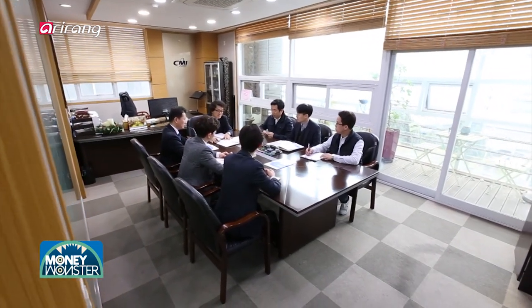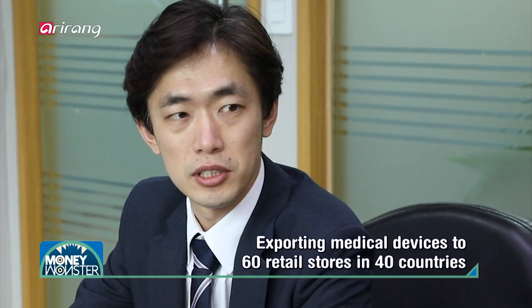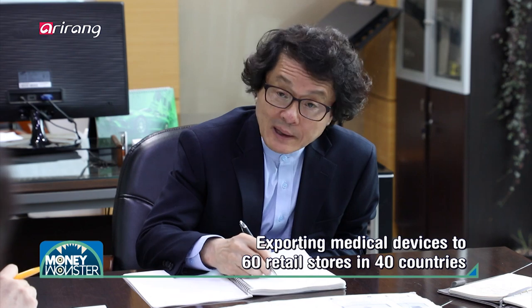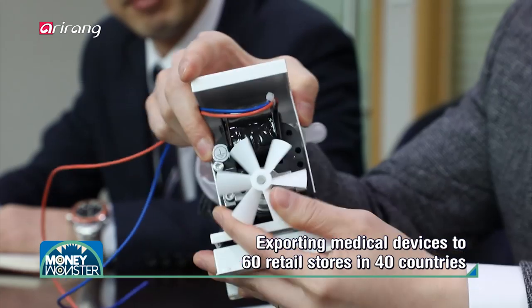As a result, the endoscope washer and disinfector as well as the surgical and aesthetic laser of the company have been exported to about 60 overseas retail stores in about 40 different countries.